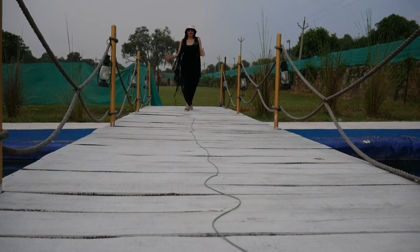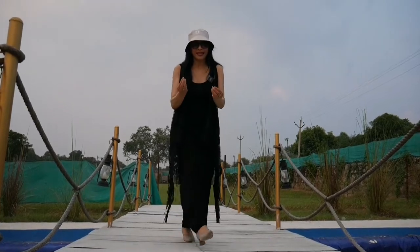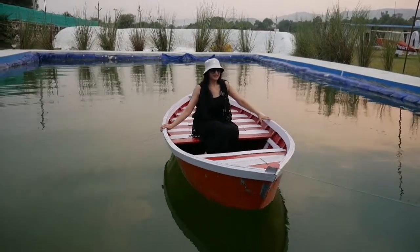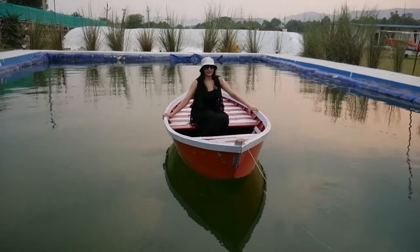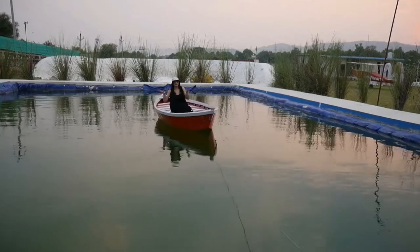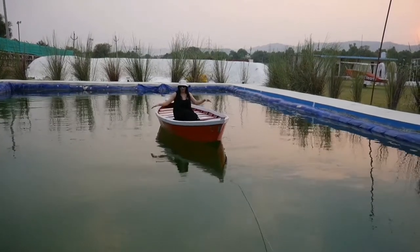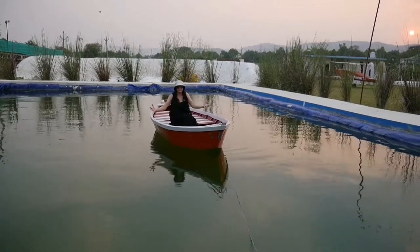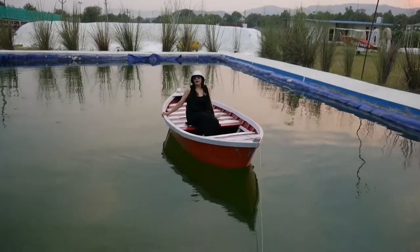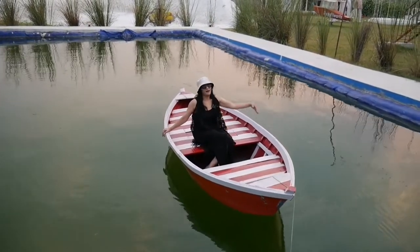Now I am showing you something very sweet — there is a boating set in Film City. This is my favorite set up, I feel very good here. There is actual boating here. You can shoot video shoots and photo shoots here — imagine sitting on the boat with your partner and shooting. It will be so beautiful.